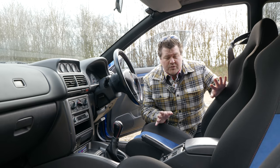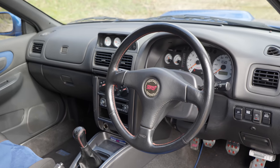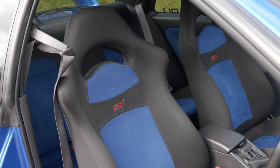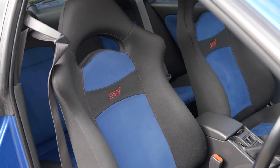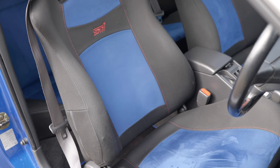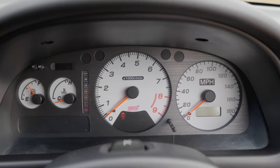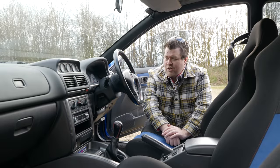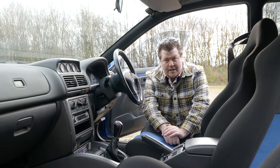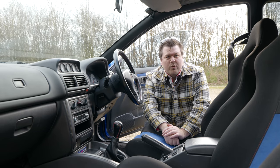I don't really want to, but I suppose I have to show you the interior, because if ever there were a part of this car that was going to put the brakes on your ambitions, this is it. There is no escaping it — this is the interior of a cheap Japanese car from the 1990s. There are some nice touches: these blue-trimmed bucket seats are lovely, and this thin-rimmed Nardi steering wheel is beautiful, but it's no different to basically any other Subaru of the time.